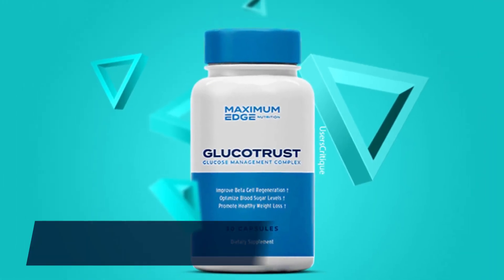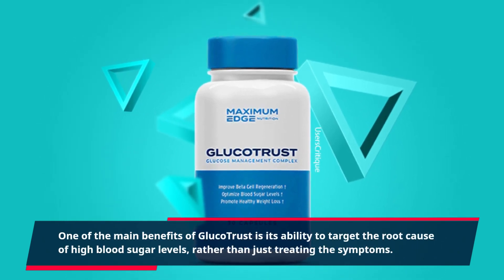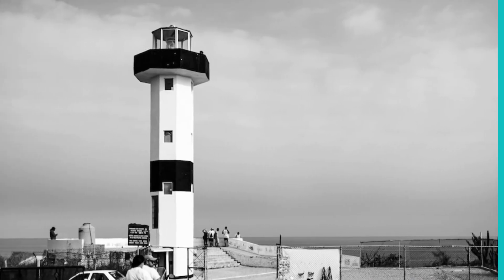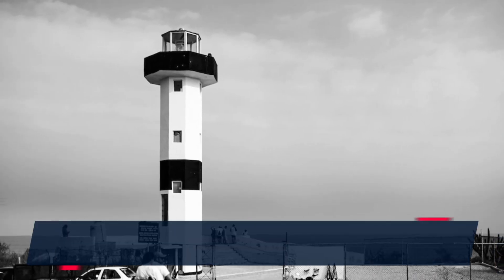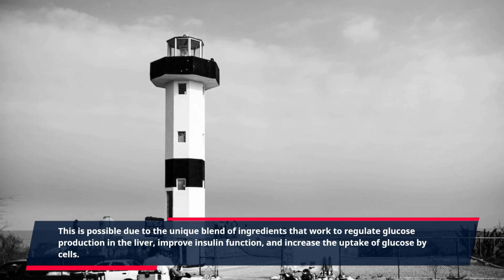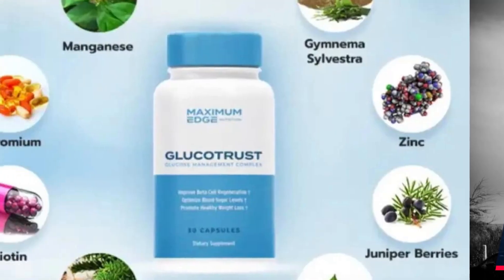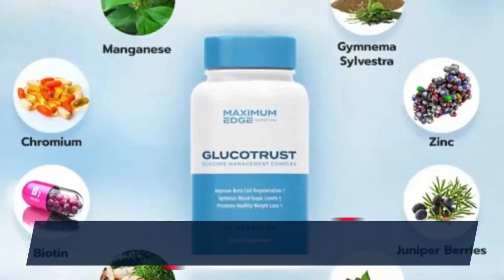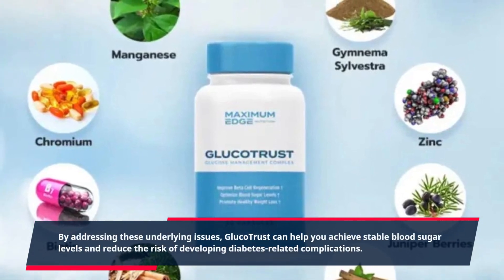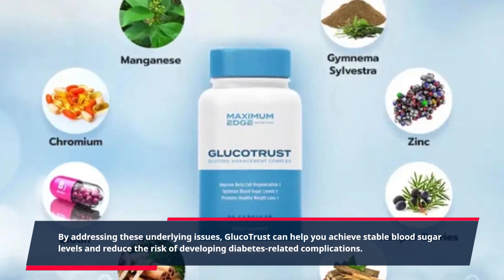One of the main benefits of Gluco Trust is its ability to target the root cause of high blood sugar levels, rather than just treating the symptoms. This is possible due to the unique blend of ingredients that work to regulate glucose production in the liver, improve insulin function, and increase the uptake of glucose by cells. By addressing these underlying issues, Gluco Trust can help you achieve stable blood sugar levels and reduce the risk of developing diabetes-related complications.